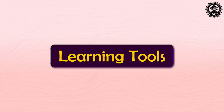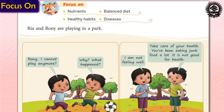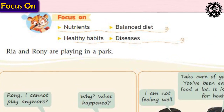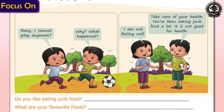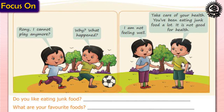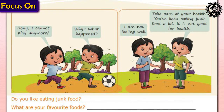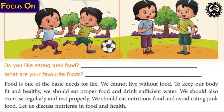First of all, let us discuss the learning tools used in this course book. Each chapter of the series starts with Focus On, a section that presents an overview of topics that are going to be discussed in the chapter. Then the chapter starts with a Precursor section, which provides an interactive and interesting warm-up exercise in the form of a comic strip, questions, or an activity to relate previous knowledge. This helps in easy recapitulation of topics.